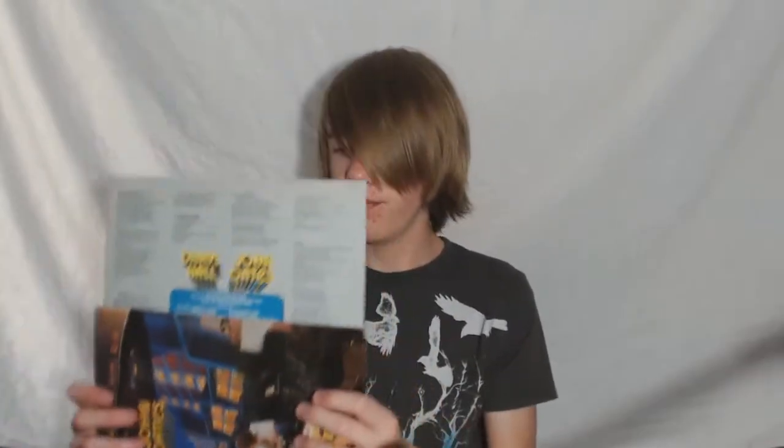Now we have Hall & Oates — Bigger Than Both of Us. I love Hall & Oates, one of my favorite classic duos. It has 'Rich Girl' on it, which is one of my favorite songs, plus 'Back Together Again,' 'You'll Never Learn,' and a lot of really great songs. The record itself isn't in the best condition — there's quite a bit of static — but I bought it at the local antique store for like three dollars, so I can't complain too much. It comes with lyrics as well. I definitely need to own more Hall & Oates.